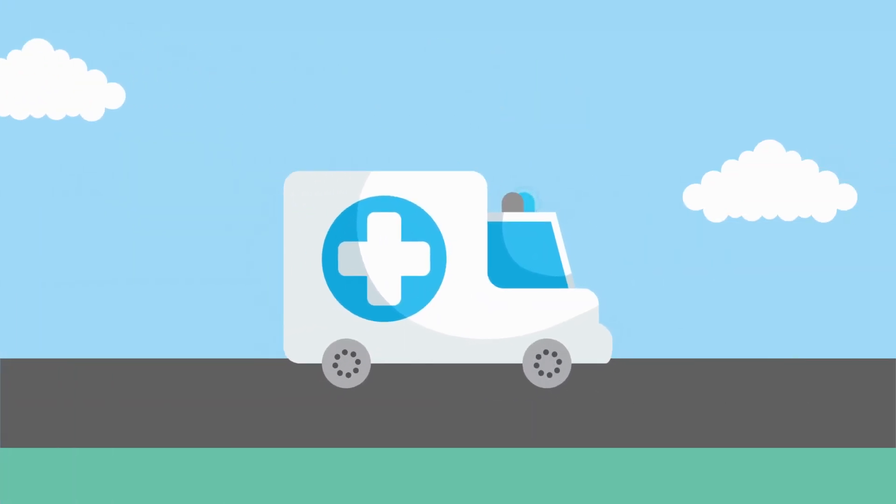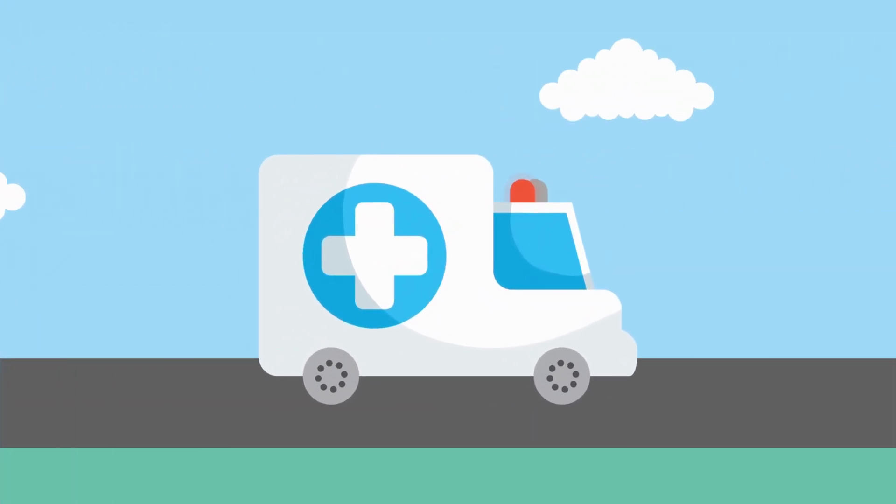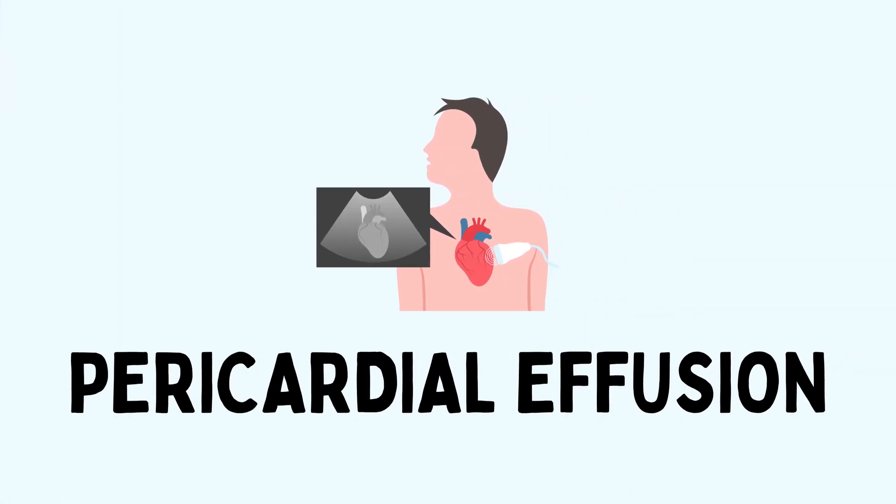Hey there, welcome back to our channel. Today, we're diving into a topic that's both captivating and crucial to your heart's well-being: pericardial effusion. I'm your guide on this fascinating journey, and together we're about to uncover the secrets of this hidden heart condition.